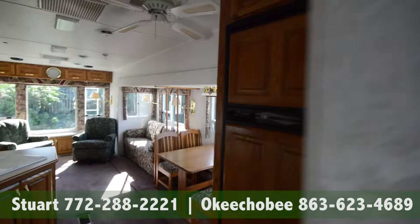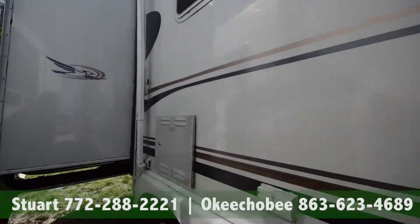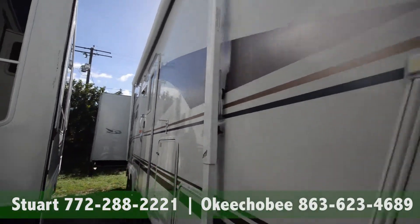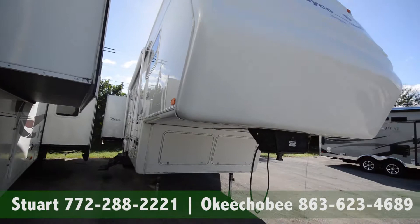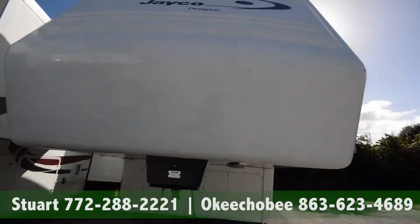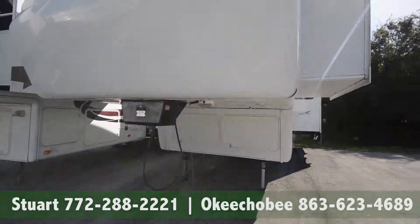Alright, let's take a look outside. So you can see the outside is actually in really good shape as well. I believe this is a 2009. Got two slides here on the right. Really well taken care of.